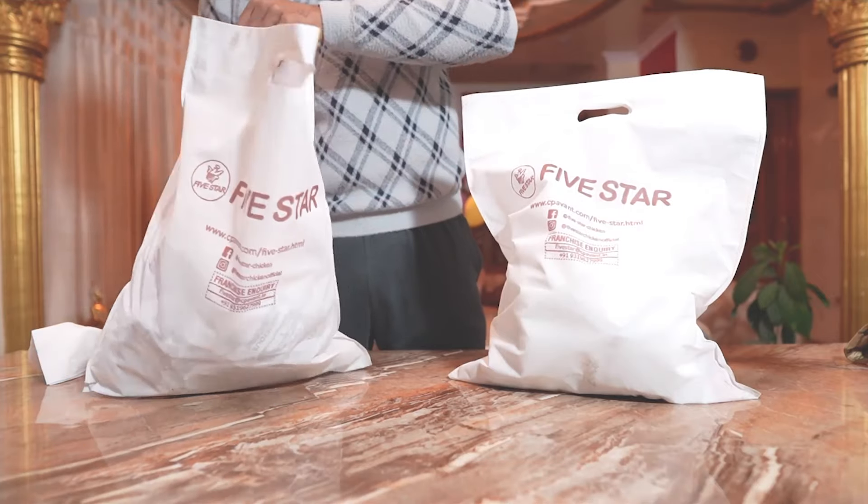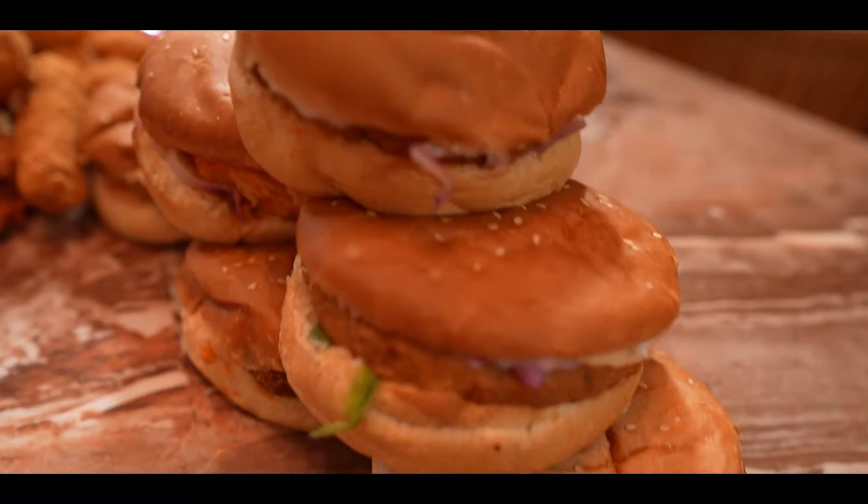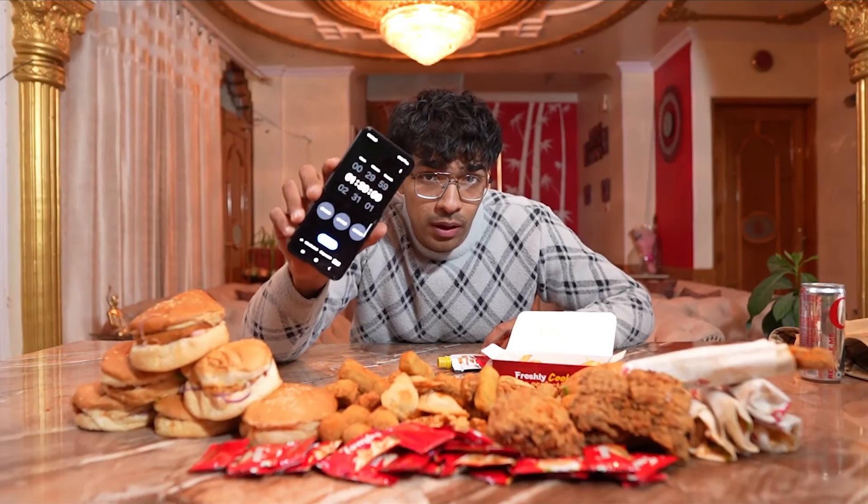Welcome everyone to the entire Five Star Chicken menu challenge. Last time I did an entire menu challenge — it wasn't entire menu but it was all the burgers from the McDonald's menu — but this time I have the entire menu of Five Star Chicken. This is one of my favorite restaurants in town and I really wanted to eat every single item on their menu. I bought everything. I'm gonna give myself 90 minutes to finish everything or else I have to eat this chili sauce — three spoons of it. It's very spicy and I don't like spice. I'm hungry, it's time to begin the challenge, let's go.